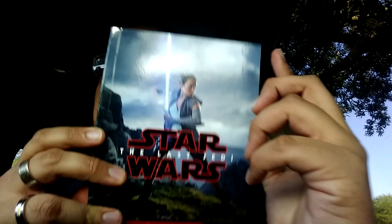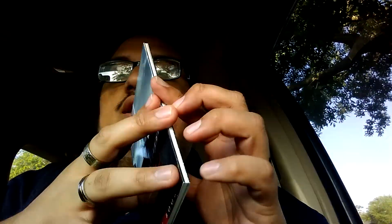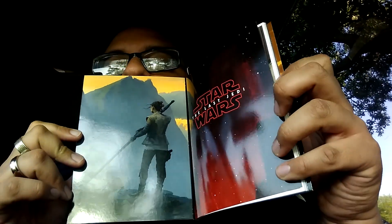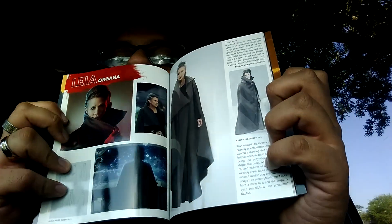Just go over the booklet here real quick. Nice booklet you get. Pretty cool. Material artwork and concept art, I guess. I love that shot, by the way — very reminiscent, a great callback to A New Hope.